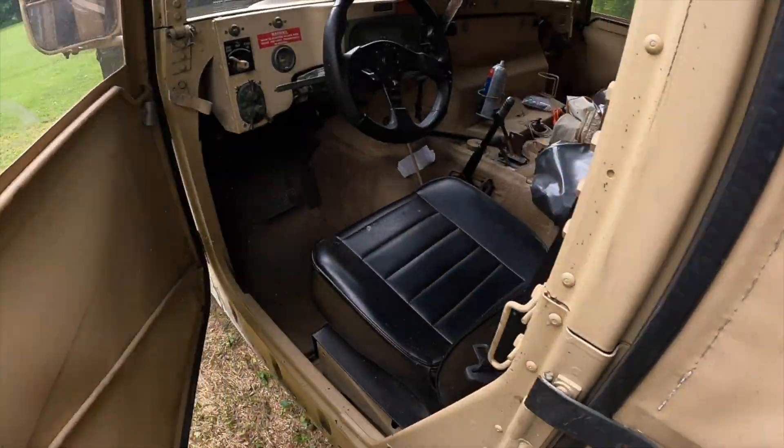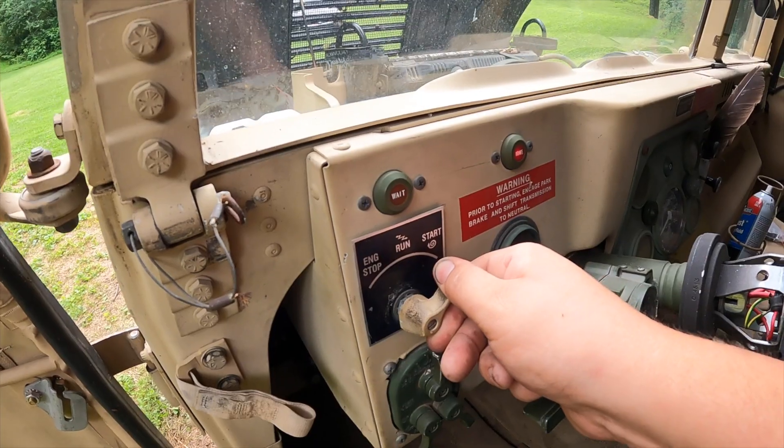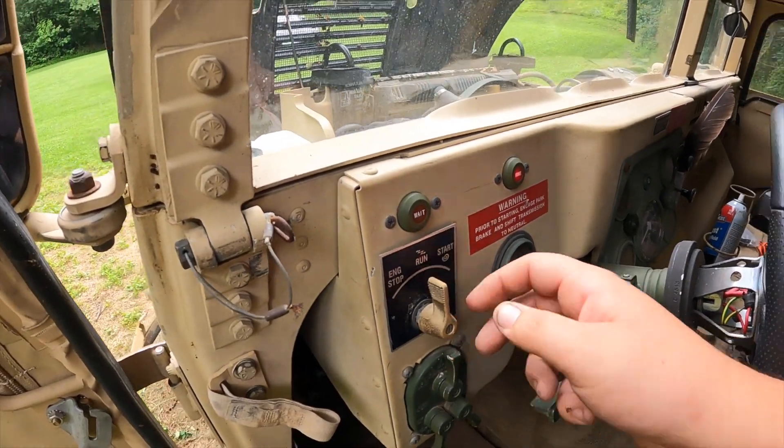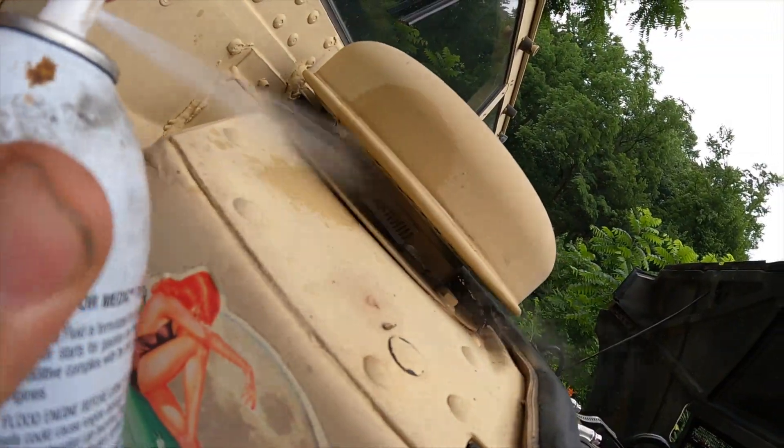Try to start it — the glow plug light is not coming on, let's try it anyway. All right, that battery sounds like it's weak already. That should be good.